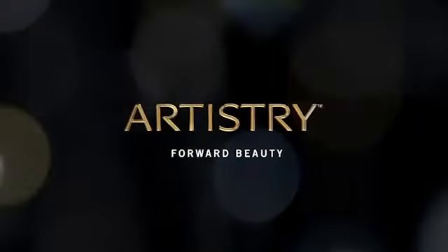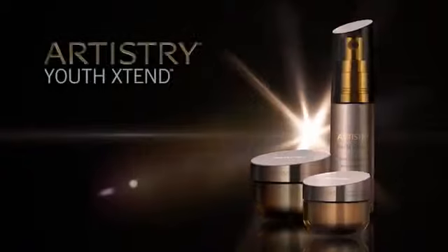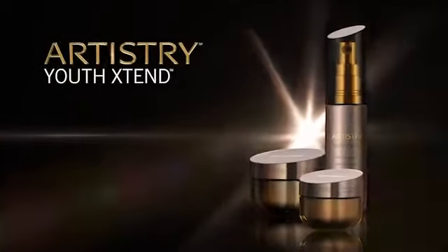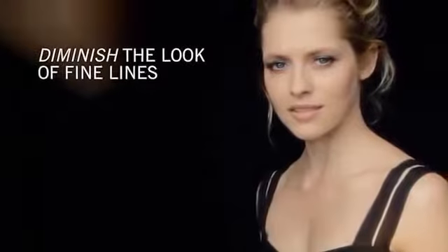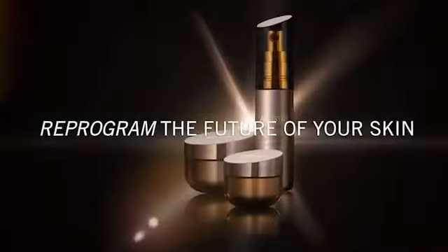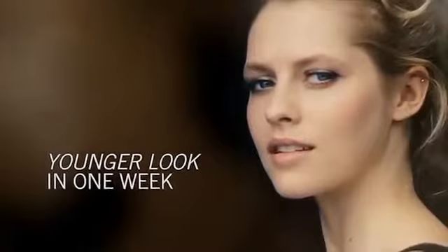Artistry moves science and technology forward with our breakthrough innovation to reprogram the future of your skin. The Artistry Youth Xtend Collection. Diminish the look of fine lines and wrinkles, boost radiance and skin clarity. Youth Xtend technology is shown to reprogram the future of skin. Start seeing a younger look in only one week.